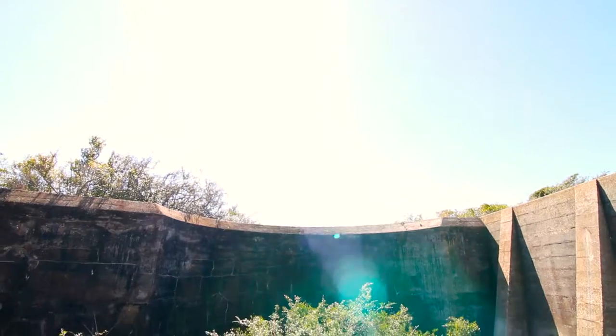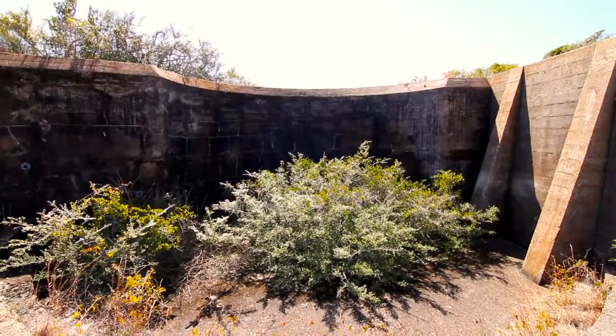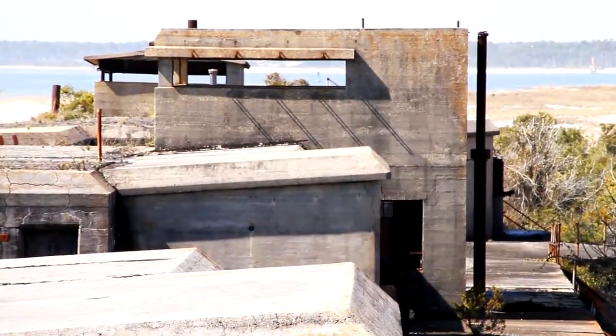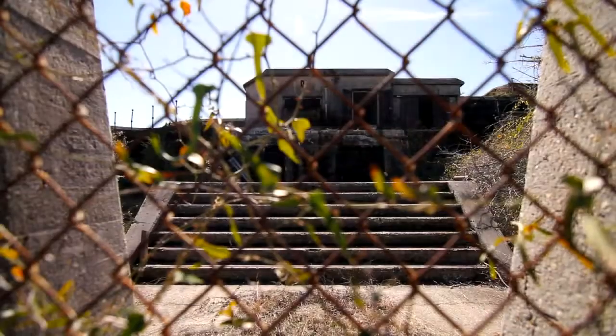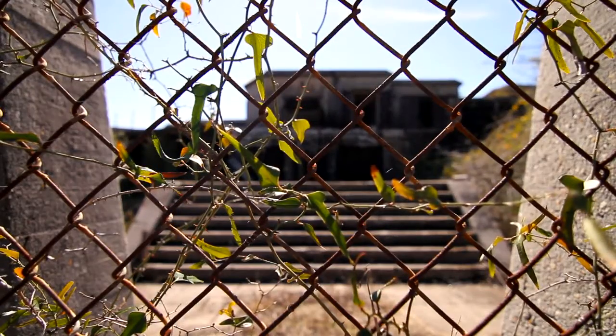In 1933, the War Department decided to remove the outdated Batteries Cullum and Sevier from active service. During World War II, the Coast Artillery relocated Battery Truman to Battery Cullum's original location, and the meteorological and signal stations moved to Battery Sevier. The structures were decommissioned with the rest of Fort Pickens in 1947.